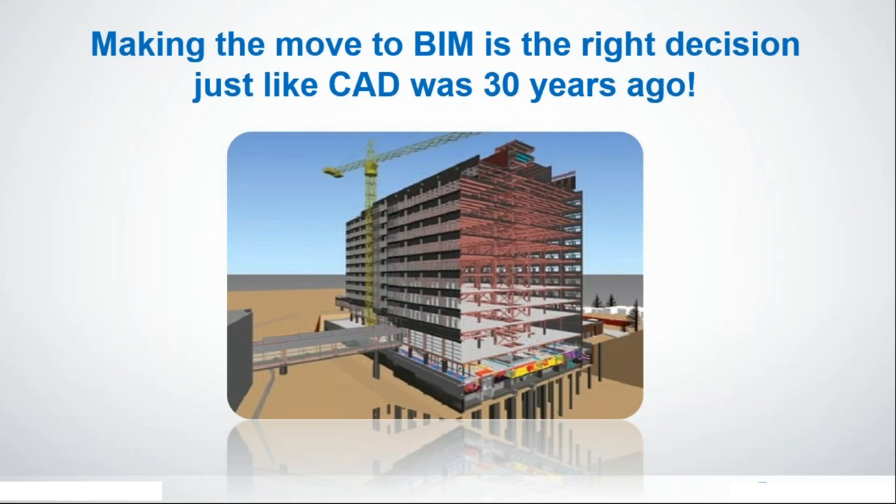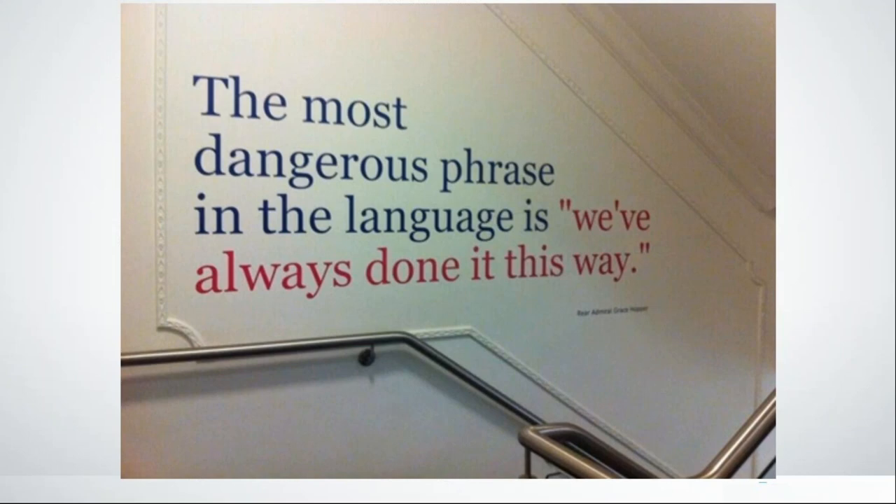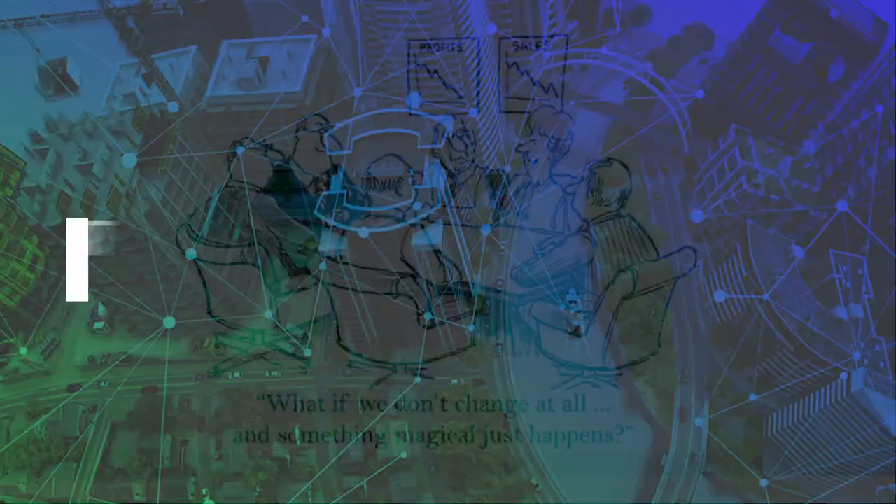I talk a lot about embracing change, and how it can be uncomfortable — just like that disruption I discussed at the beginning. But the most dangerous phrase is 'we've always done it this way.' We really need to be open-minded and move forward. And there's a funny thought: 'What if we don't change at all and something magical happens?' — that's what we wish for, but we have to learn to embrace change and move forward, and we're often surprised when we actually enjoy that change.